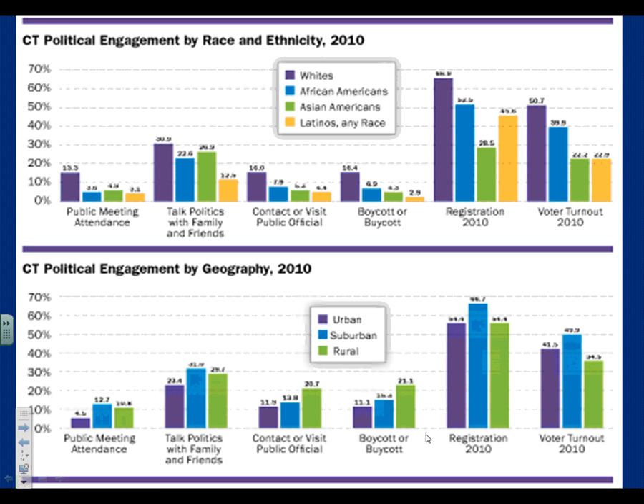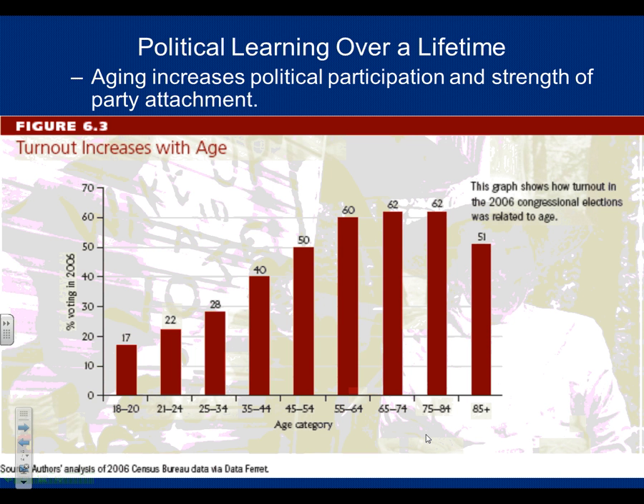Geography matters too: if you live close to where you vote, it's easier and you vote more. Rural voters like my sister in West Texas have to drive 20 or 30 miles to vote and tend to vote less often. Old people vote a lot — which is why nobody touches Social Security, but Pell grants and student loan subsidies have been slashed repeatedly. Nobody in government is afraid of making young people mad because they don't think you'll vote. You need to prove them wrong.